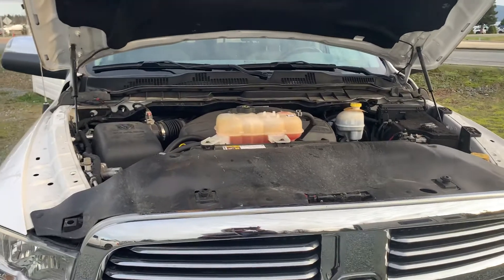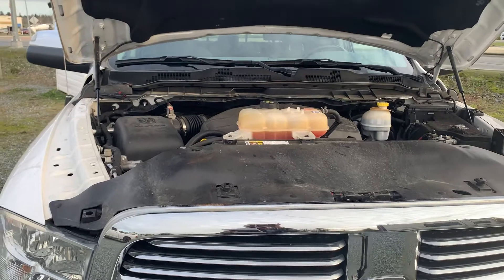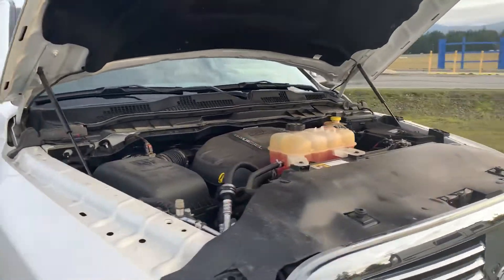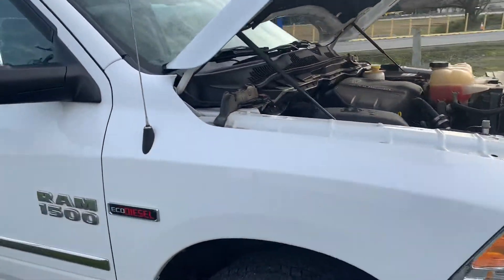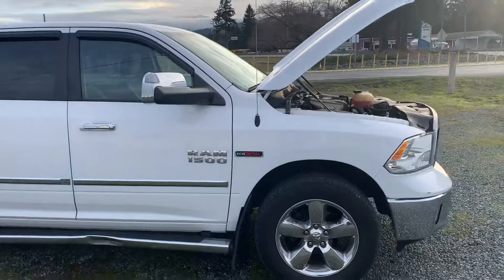This is a 5.7 litre Hemi engine, claims 395 horsepower with 410 foot pounds of torque. This guy just tows over 10,000 pounds.